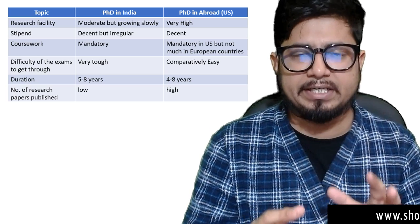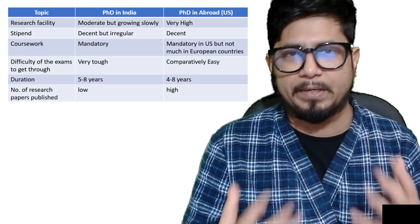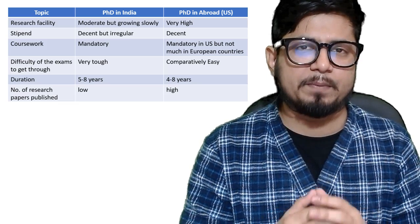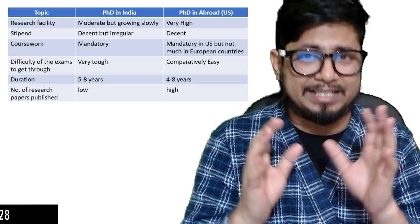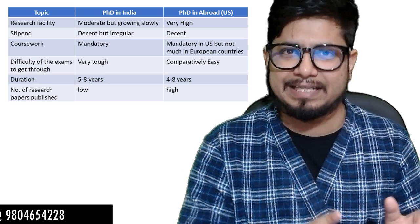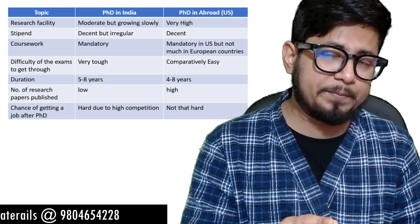The sixth point is the number of research papers published. During a PhD in India, the number of papers you'll be able to publish is low compared to a PhD in the US. The US publishes a huge number of research papers every single year from any particular research institute, so the chance that your research will be published quite often in the US is higher than in India.